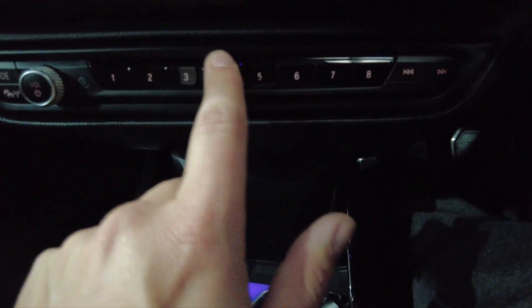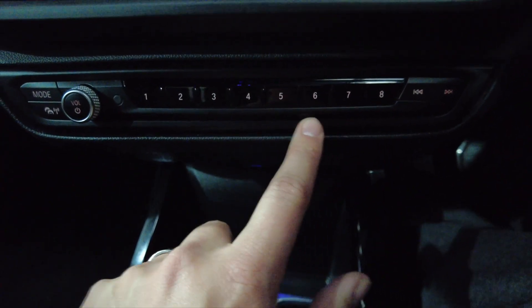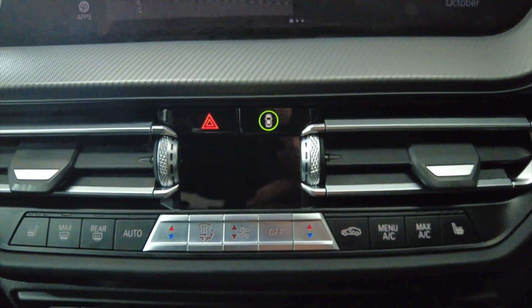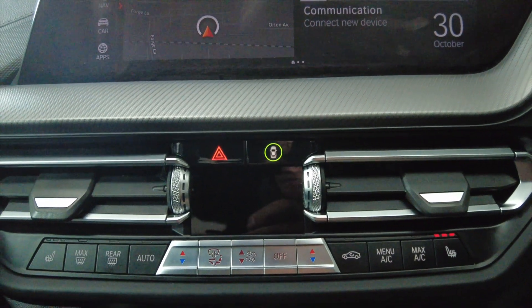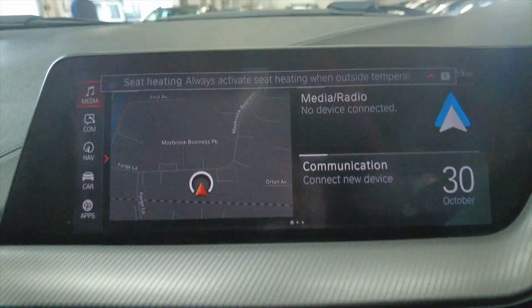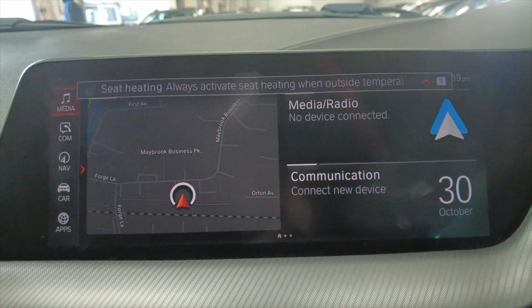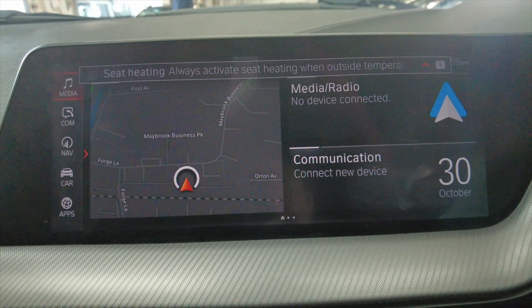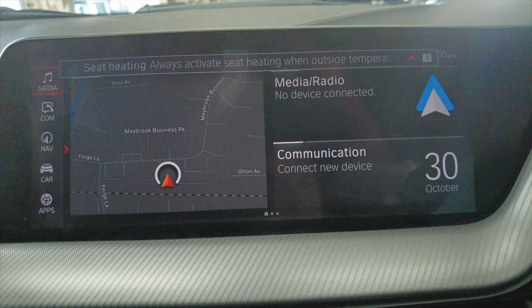Moving up, you've got various options here for your stereo system, skipping tracks etc., selecting radio stations, and then it's your climate control. It's got heated seats as well. And then as we move further up — digital display. It's got built-in satellite navigation and connectivity via Bluetooth, hands free for your mobile phone etc.